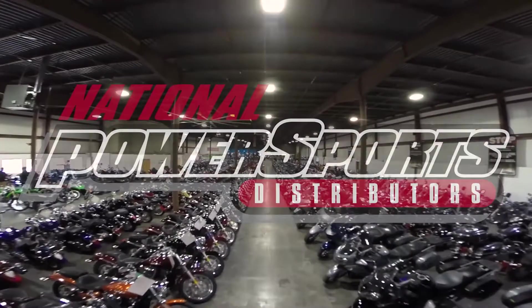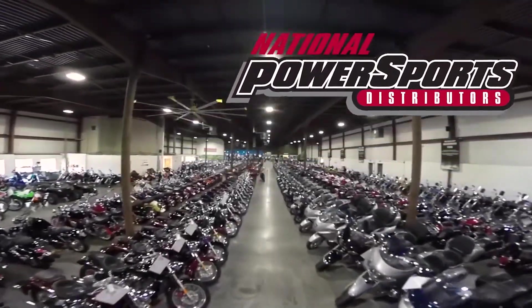This vehicle has received our premium service and detail, and comes covered under a 90-day nationwide warranty.